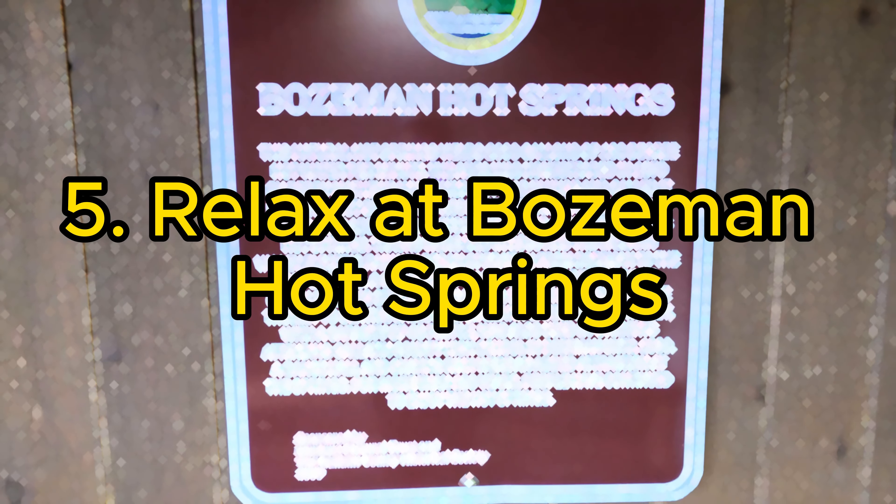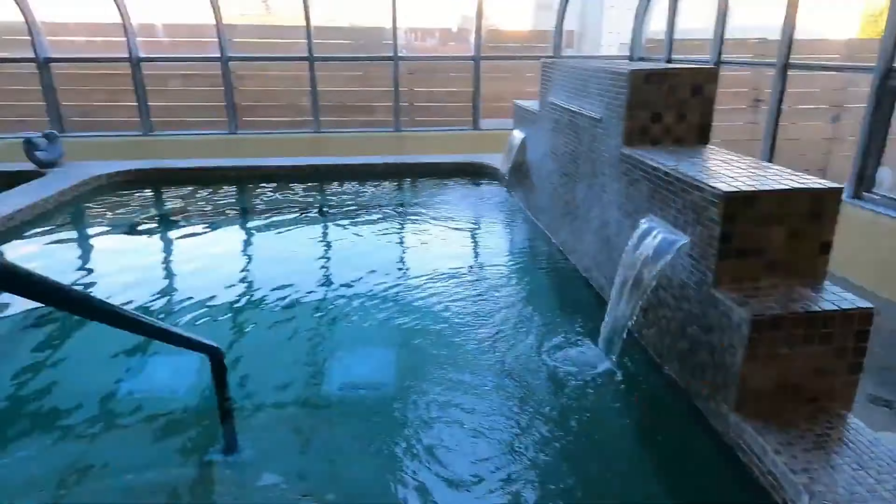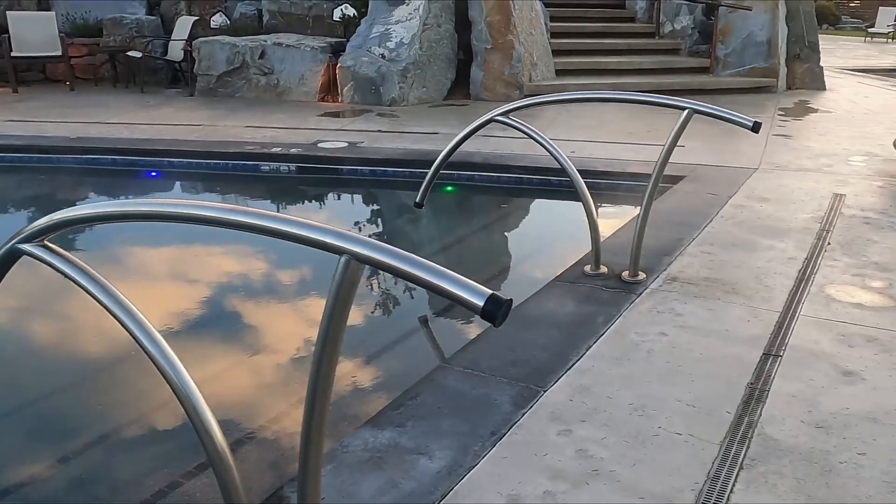5. Relax at Bozeman Hot Springs. Bozeman Hot Springs is the place to unwind. With numerous pools, both indoor and outdoor, and a serene setting, it's an ideal retreat for relaxation and rejuvenation.